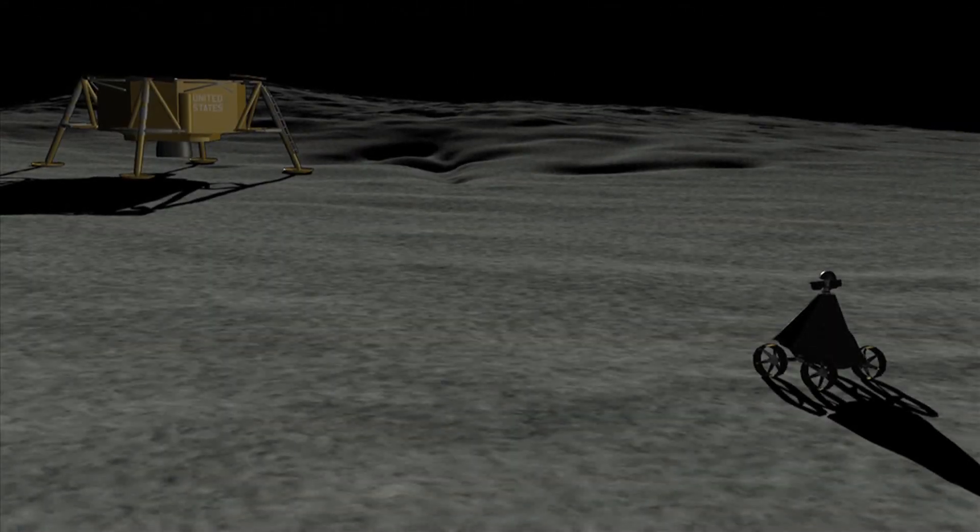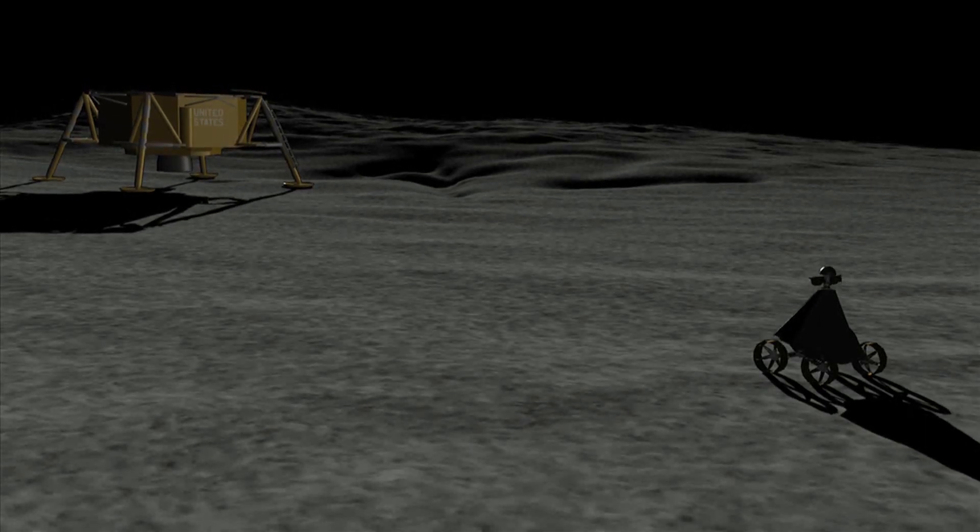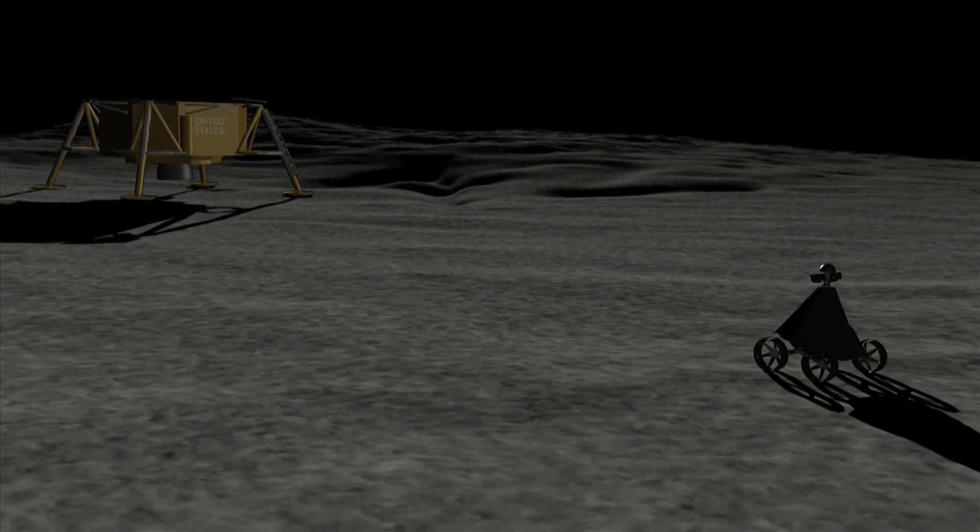The final goal is to inspect the historic Apollo 11 site. The robot will see how the Apollo materials have weathered during four decades of exposure to vacuum and harsh radiation.